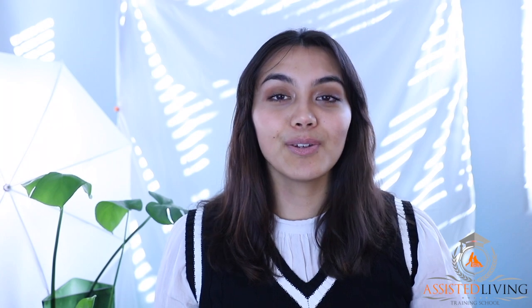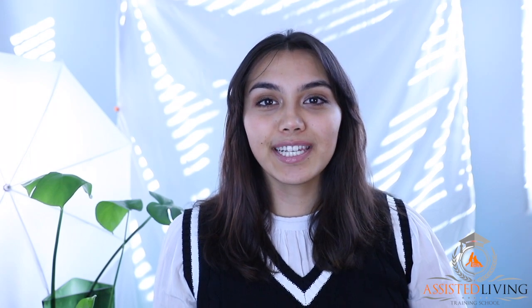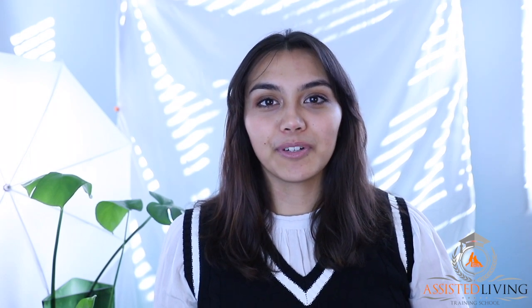Hi everyone, Casey here at the assisted living training school. In today's video we are going to be talking about service plans. What are service plans? An individualized service plan, also known as a care plan, is a detailed document that is personalized for each individual. It describes what services are needed and what care will be provided.